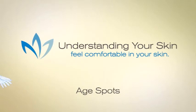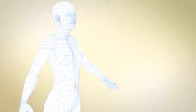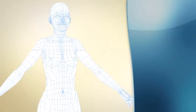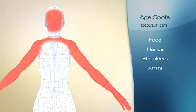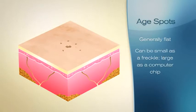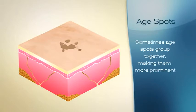Age spots are flat gray or brown spots that most commonly start to appear in adults over the age of 40. They vary in size and usually appear on areas most commonly exposed to the sun like the face, hands, shoulders, and arms. Age spots are generally flat. They can be as small as a freckle or as large as a computer chip. Sometimes age spots group together making them more prominent.